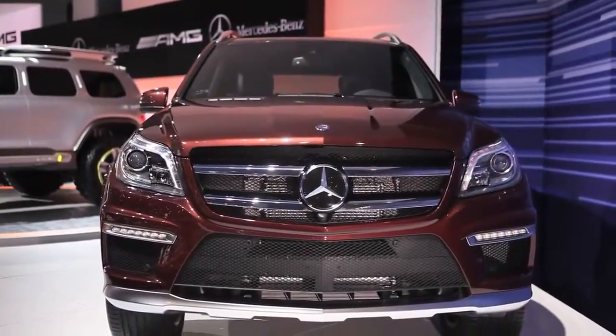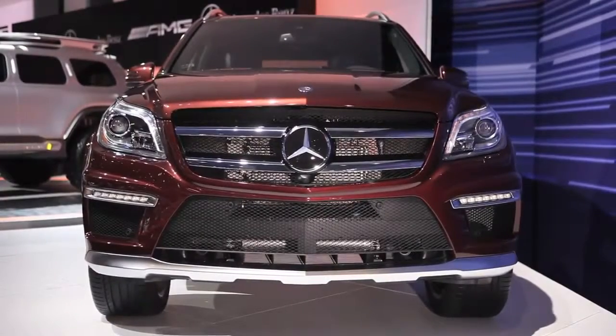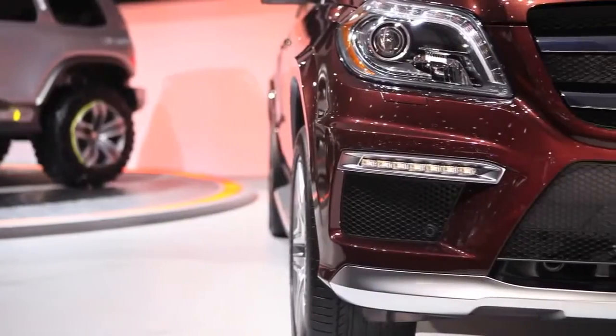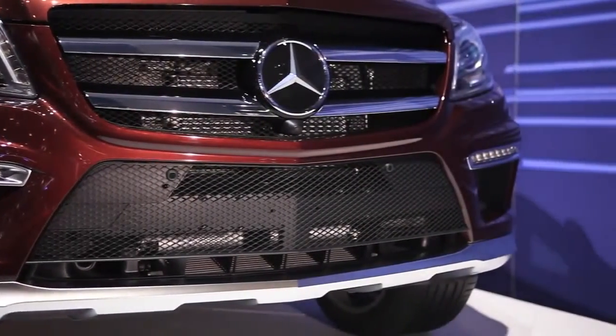As we take a look at the bold front end styling, you see big muscular lines, lots of width, big presence. Two of the features of the front end of the vehicle, which are really hallmarks of AMG, is the lower spoiler, which is in silver shadow, and also the gloss black grille, which accents the chrome lamellas.